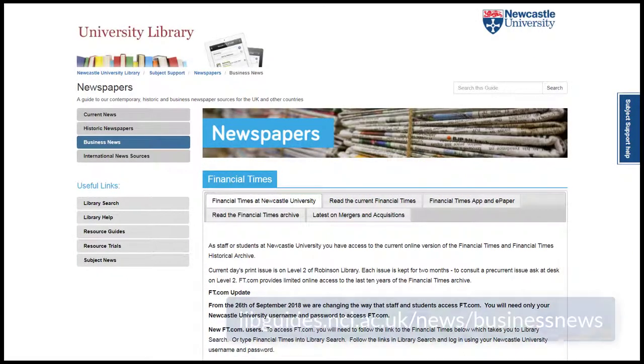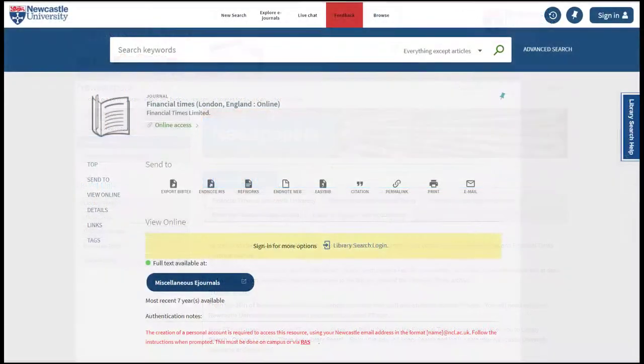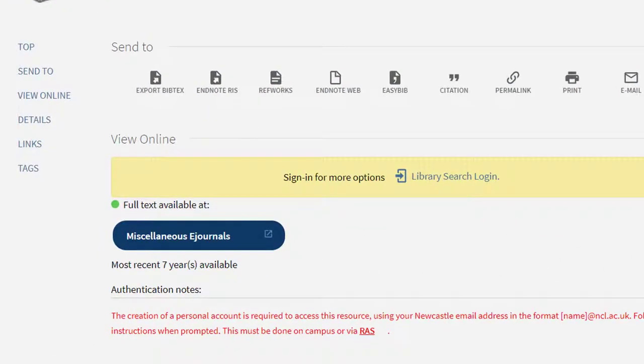On campus or via RAS, access the Financial Times from the Business News Library Guide, or go directly from Library Search.